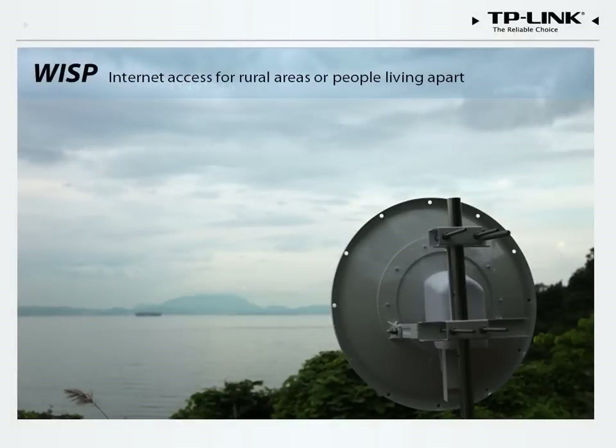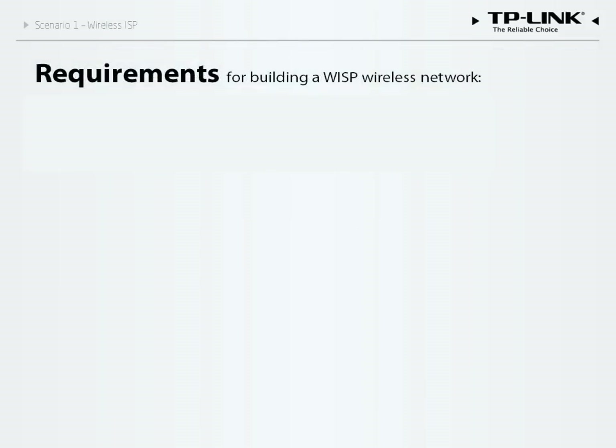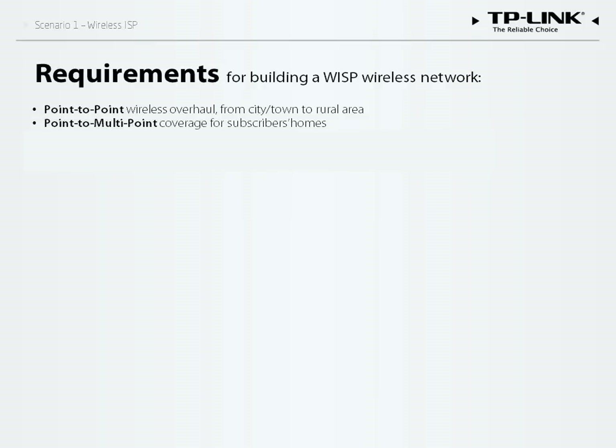Wireless Internet service providers often use outdoor business Wi-Fi solutions to manage their networks. WISP solutions are cheaper and more flexible than wired solutions and are very popular in the United States, Latin America, Southeast Asia, the Middle East, and Africa. One typical example involves a WISP that wants to provide Internet access for a community with 40 households that is 50 kilometers away from the nearest ISP.